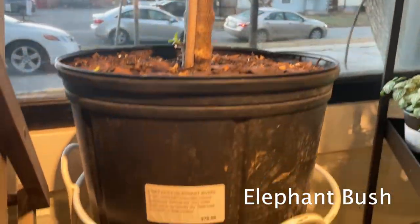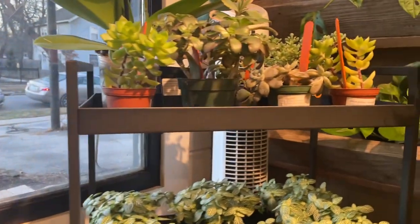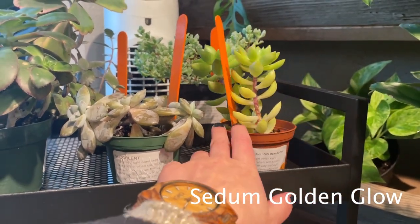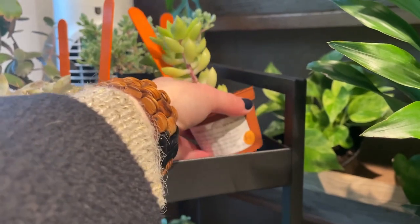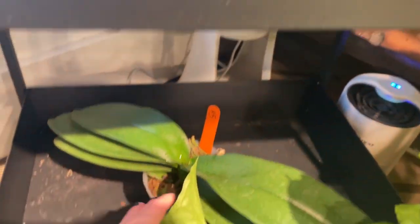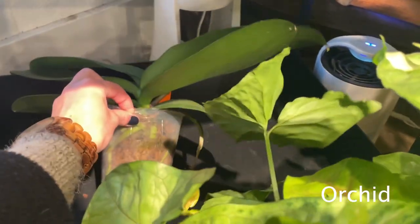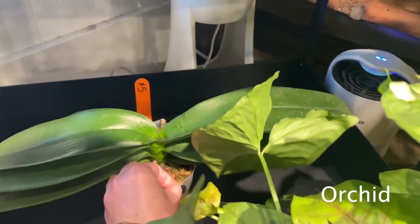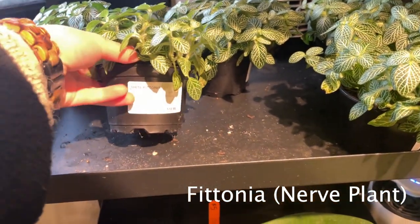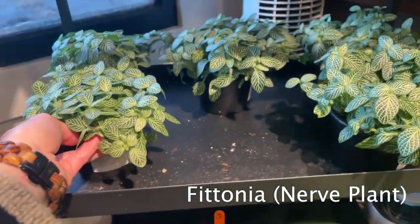I almost missed this really large elephant bush for $79. Beautiful. Looks like there are a few succulents over here. Here's a Sedum Golden Glow — I think the orange means clearance, so this is $4. This must be like a little clearance section. There's an orchid down here for $5. I wonder what it blooms like. I don't have an orchid. And then a classic Fittonia nerve plant. I've been wanting to buy one of these for a long time. Is today the day? We'll just find out, I guess.